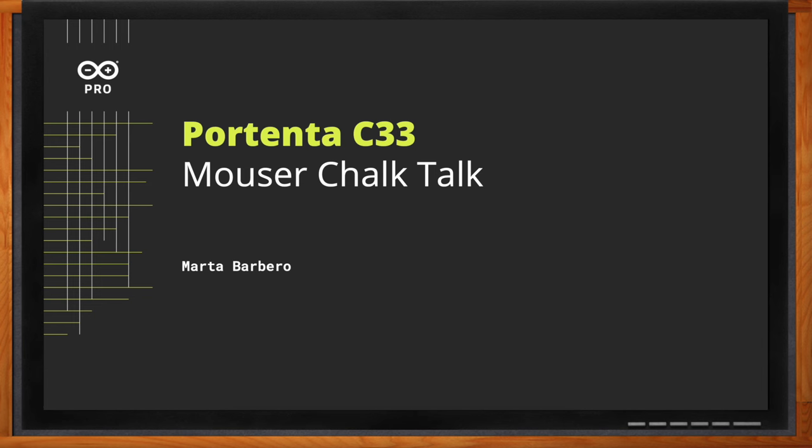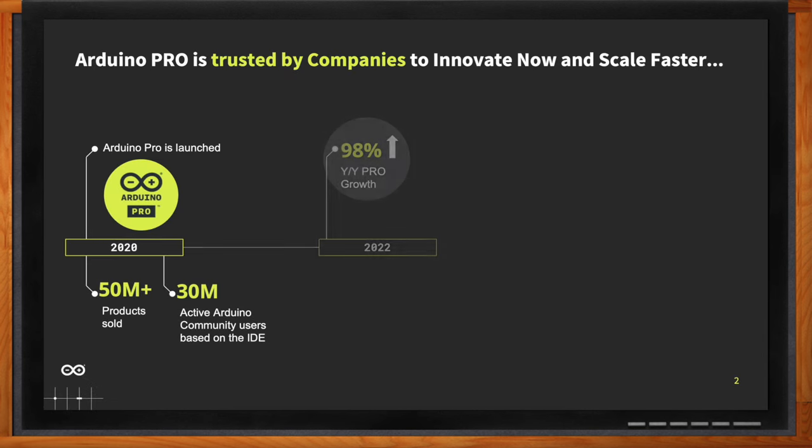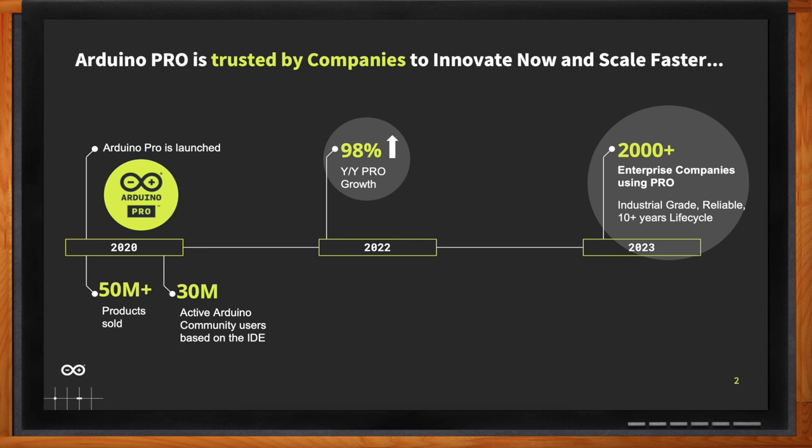The Arduino Pro story started around a couple of years ago. There were plenty of hobbyists in the world working with Arduino, but these hobbyists were maybe also developers or hardware engineers in some companies. So the question we started asking ourselves was, why don't we bring this technology simplification also into the enterprise business, starting from prototyping up to serious production? The reaction of the market was amazing since 2020, and as a consequence, in 2022 we reached 98% year-to-year growth of the pro business. More than 2,000 enterprise companies are currently using pro products in their solutions.